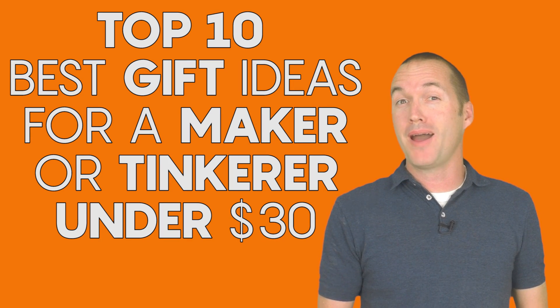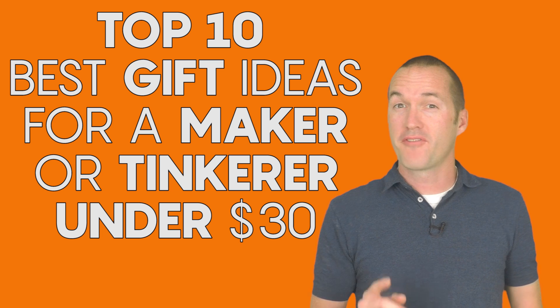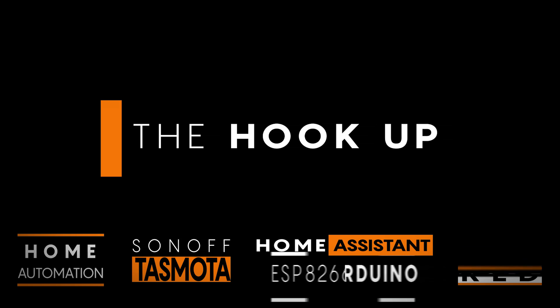Today on The Hookup, I'm going to give you my picks for the best gift ideas under $30 for the maker or tinkerer in your life. Whether you're watching this video to get ideas to put on your own Christmas list or to shop for the maker in your life, it's hard to go wrong with the stuff in this video. These gift ideas are things that I own and I use in my projects and I can personally recommend.